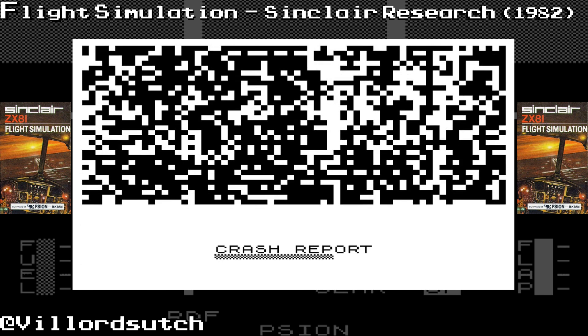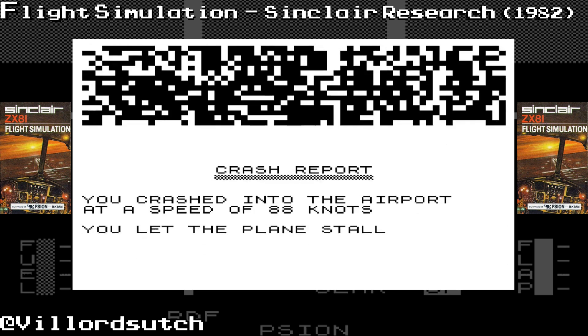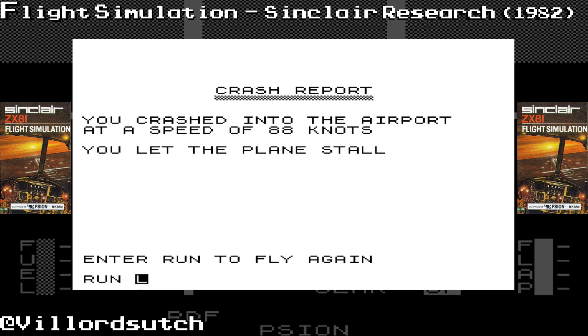The height is lower than before. Crash report — you crashed into the airport at speed of 8. You let the plane stall. I should have sped up a bit.